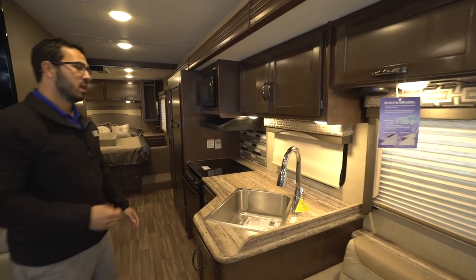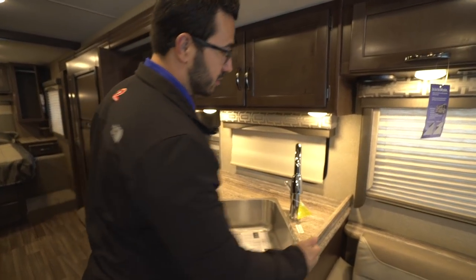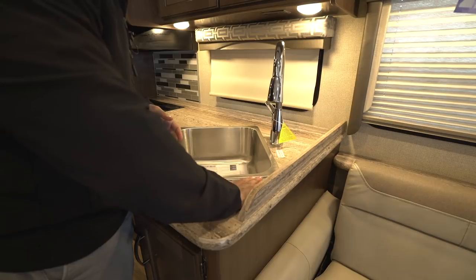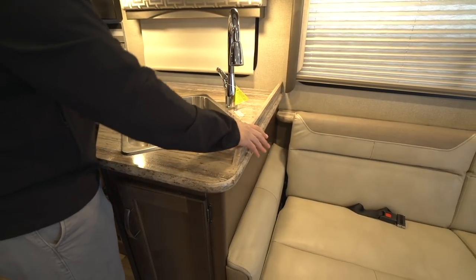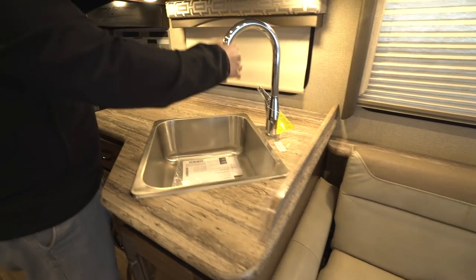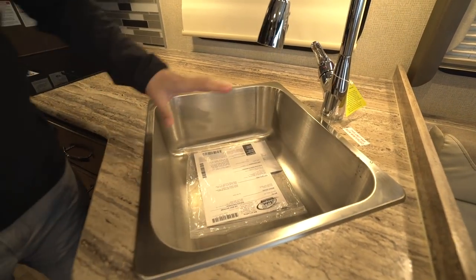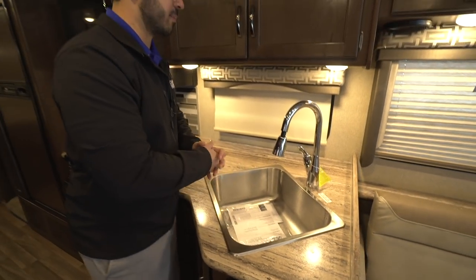Moving into the kitchen — sometimes it's the little things I pick up on that I really appreciate. This side rail right here doesn't seem like a huge deal, but having the sink so close to your sofa, the last thing you want is water running off your sink top onto your sofa. This will prevent that, so I love the fact that they put it in — it's thinking of the end user. You have a high-rise pullout faucet to make washing and rinsing dishes easy, and then a single stainless steel bowl that is very deep, making it easy to wash big pots and pans.